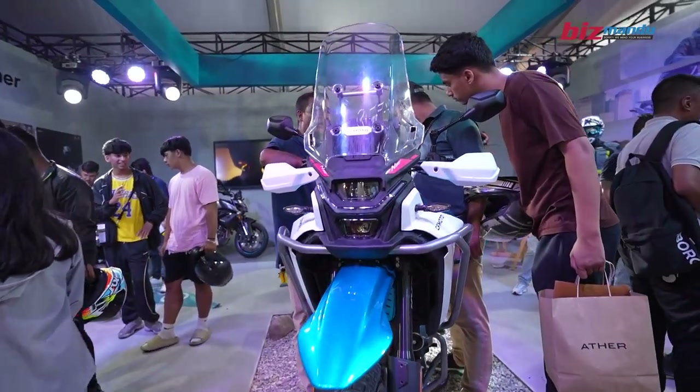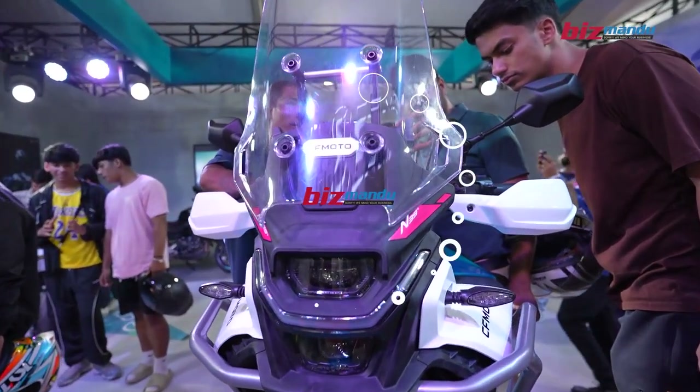At this price point, it is one of the best value-for-money motorcycles now available in Nepal.